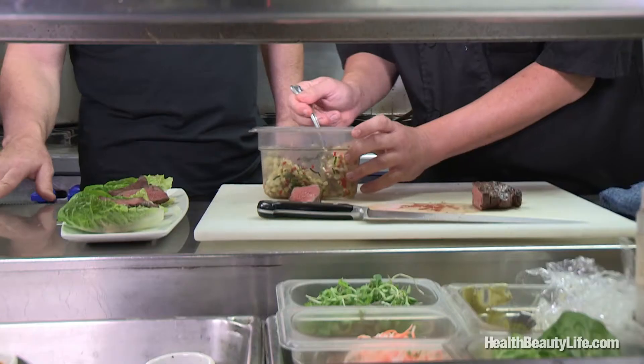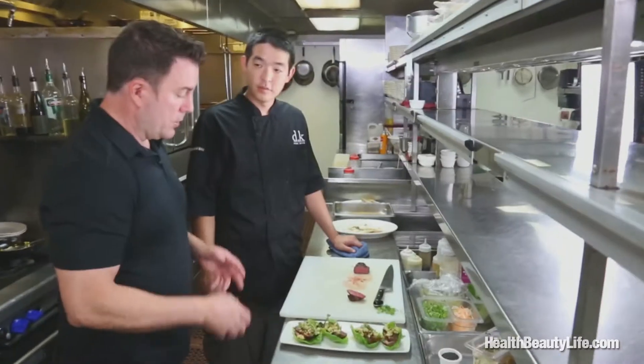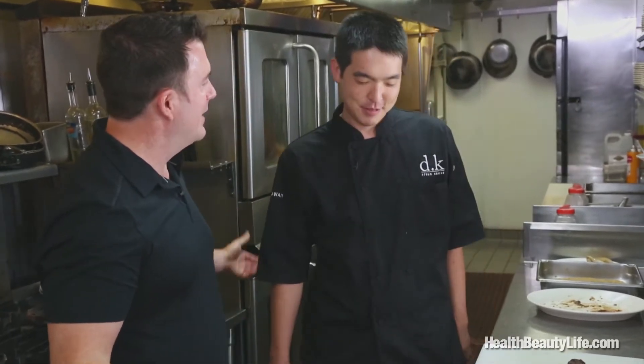Now what do you got here — corn? I'm doing Kahuku corn. This is so gorgeous. What do you end up calling this one? Gluten-free steak and lettuce wrap. You never get tired of this, huh? Never. Food is food. I'm always hungry.